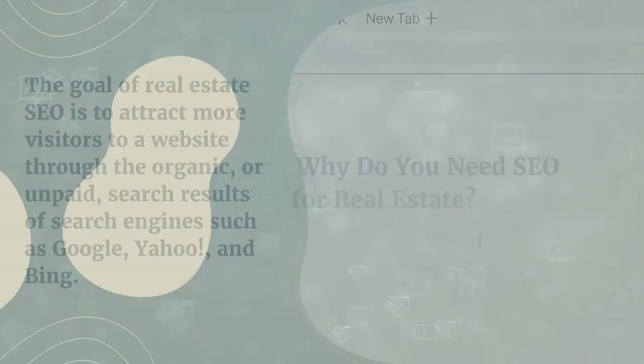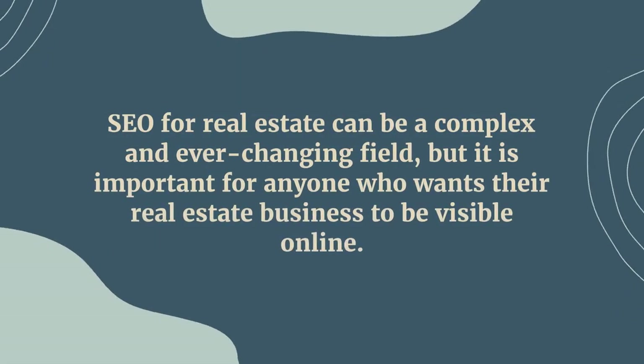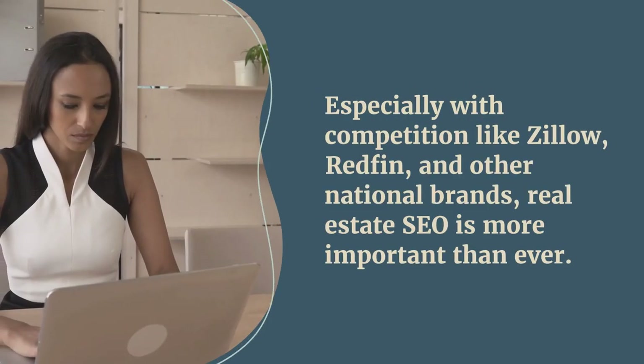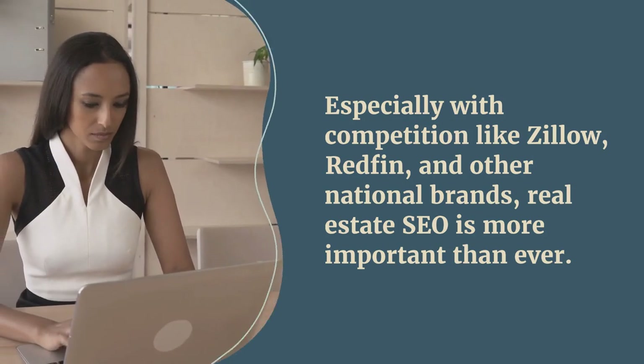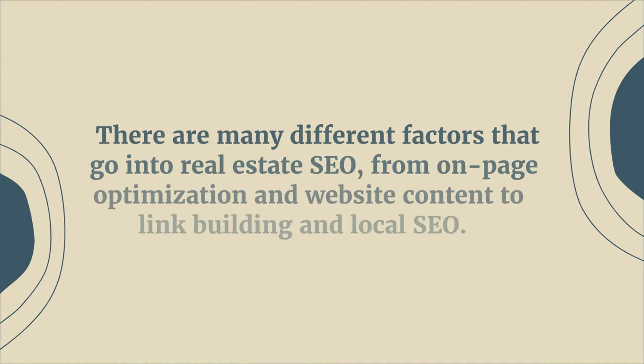There's Yahoo and Bing too, but Google gets 92% of search volume. So why do you need SEO? For real estate, it's complex and it's an ever-changing field, but it's important to be visible online, especially with competitors like Zillow and Redfin. It's more important than ever because they dominate page one.